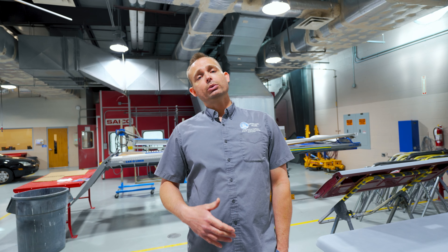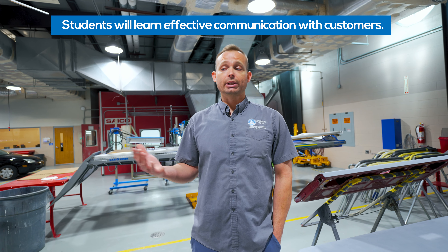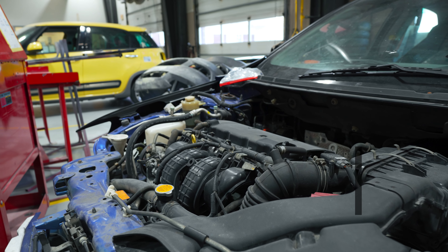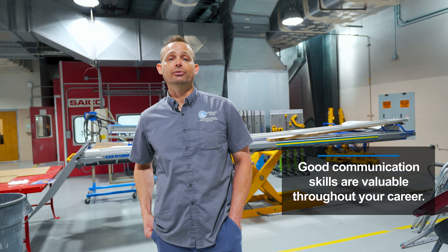In the collision program, especially when we get into the estimating side and the personnel side of things, the students need to know how to interact with customers. It's not only a vehicle repair industry but also a customer relations industry. Communicating with people is much easier and it helps them throughout their life and career.